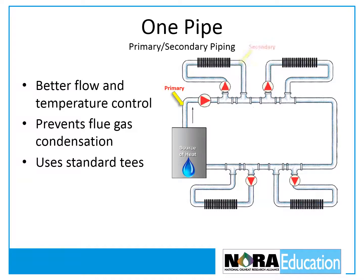Primary-secondary piping arrangements provide better flow and temperature control than other systems and also help to prevent flue gas condensation caused by low temperature return water. One-pipe primary-secondary systems are the most common for residential applications. A one-pipe primary-secondary system is similar to a standard one-pipe system, but with standard T's instead of diverter T's. Each secondary circuit has its own circulator that must be piped to pump water away from the primary loop. The T's that connect the secondary circuit should be no more than 12 inches or four pipe diameters, whichever is less, apart.